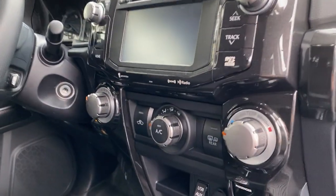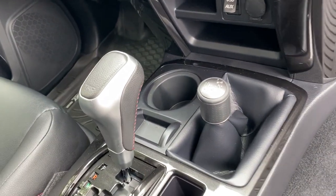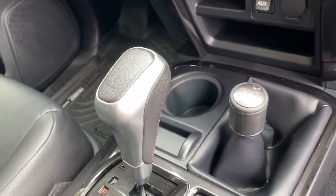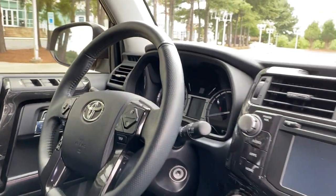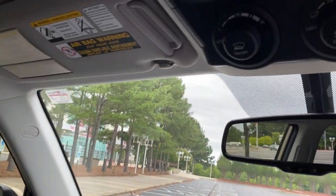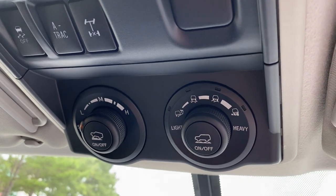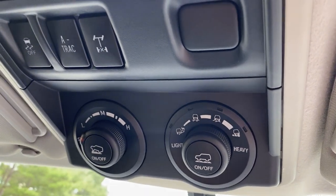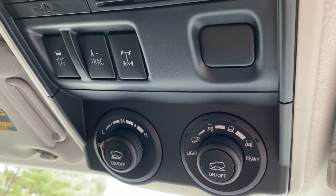I love these nice, chunky, beefy controls. TRD. And then this one has off-roading tools like crawl control and multi-terrain select and locking rear differential to get you through obstacles.